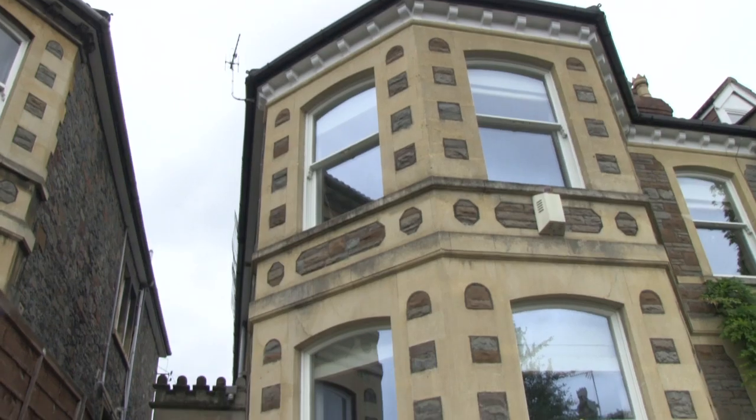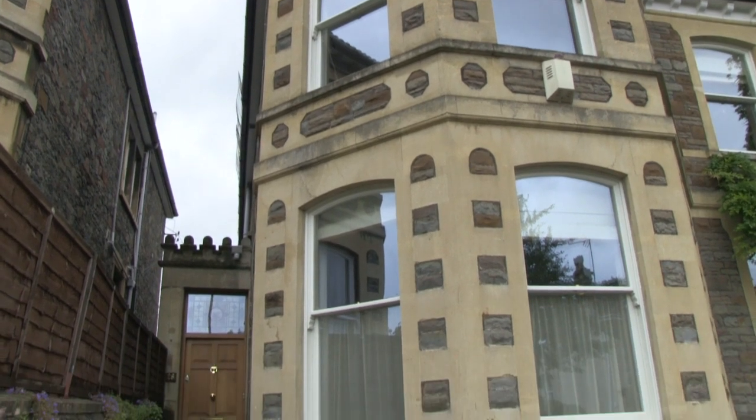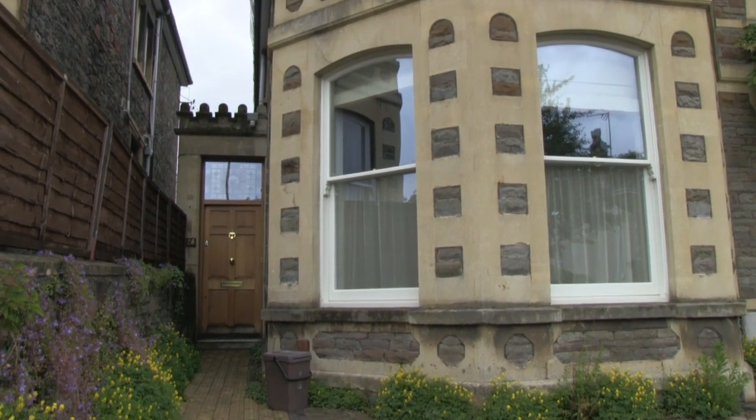Hello, my name is Chris Priest. I live in Bristol, in the Redland area of Bristol, in a large Victorian semi-detached house. We've got six bedrooms and there's four of us that live here.